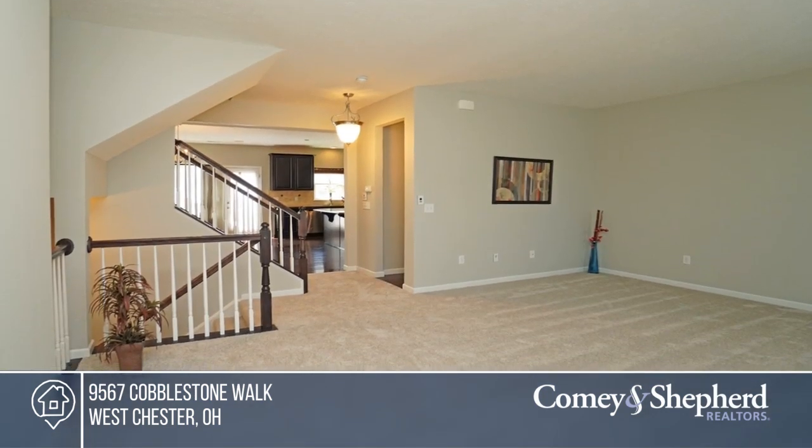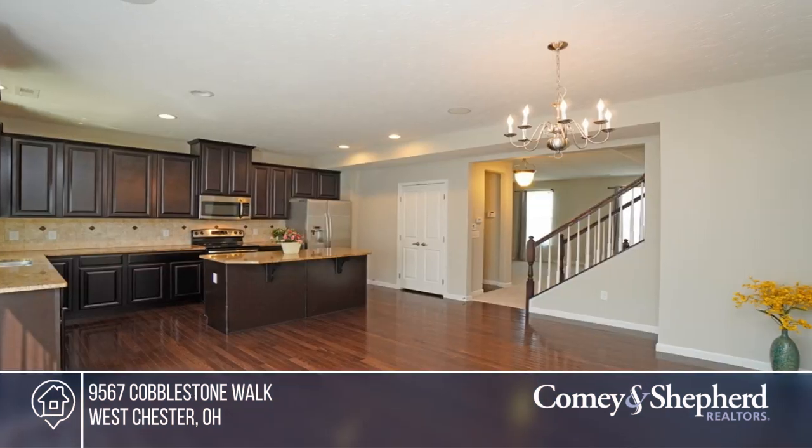The Eden kitchen boasts granite countertops, 42-inch cherry cabinets, and stainless steel appliances.